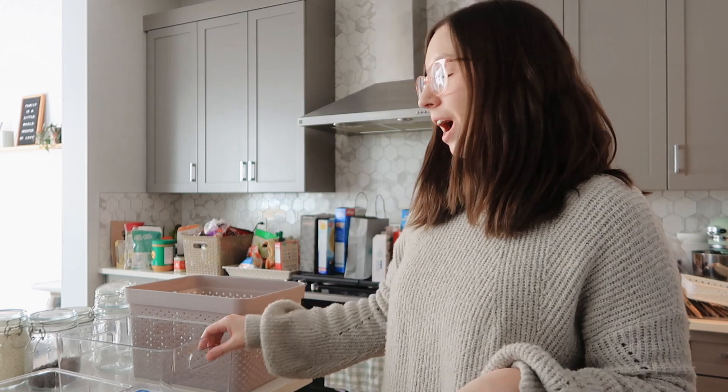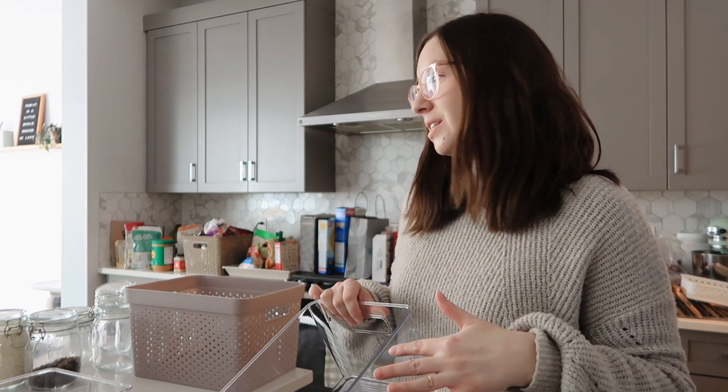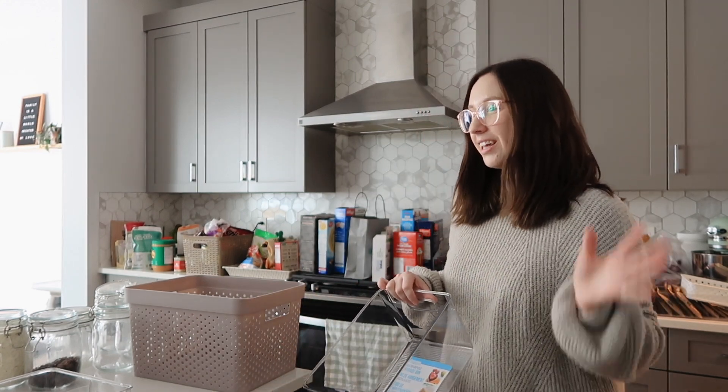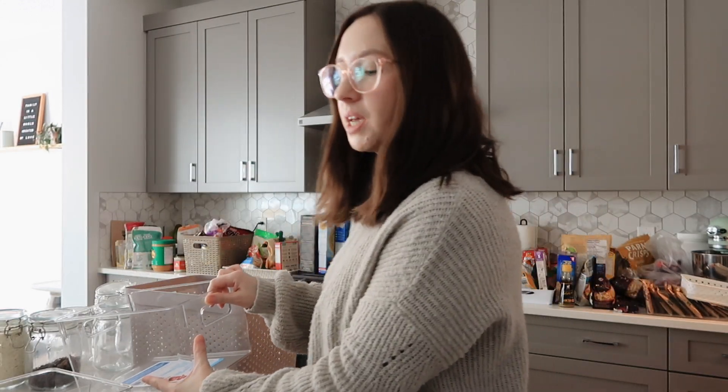I think I lied before when I said taking everything out was the thing I was dreading the most. I think this is what I'm actually dreading — trying to figure out what goes in what container, how to organize it, how to make it make sense. Because it's hard. Obviously baking stuff can go all together, but there's some baking stuff you use way more frequently than other baking stuff, so I've got to figure out a system and which bins make sense for which things.